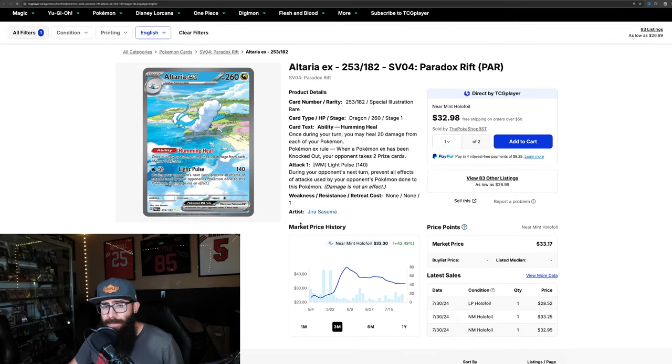This has been a bit of a ride — the Altaria EX. Beautiful card, great artwork. In early May you could have got this for $23, and it ran up all the way to $44. Same thing — it's retraced back down into the $30s, but it looks like it might be holding pretty solid there in the $30s.